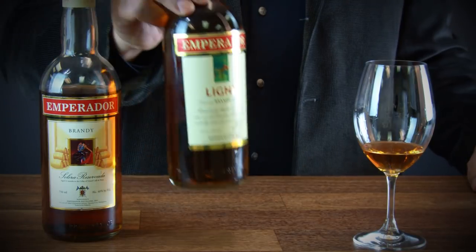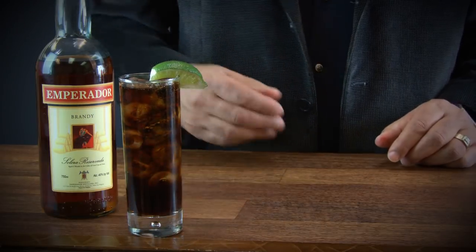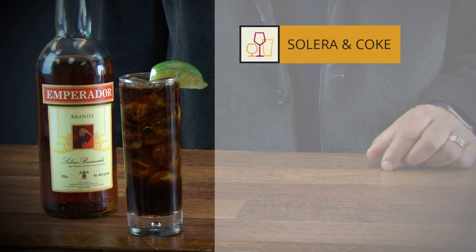They also have a light version called Imperador Light. This is a lower alcohol version that's very popular in the Philippines — they use it neat and in cocktails. We have a couple of different cocktail recommendations for you today for each one. First, for the Solera, we recommend a Solera and Coke.